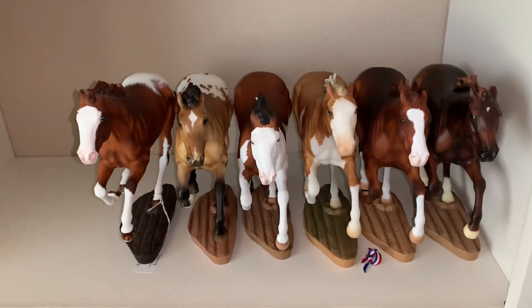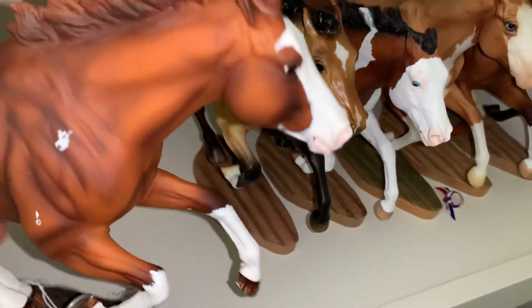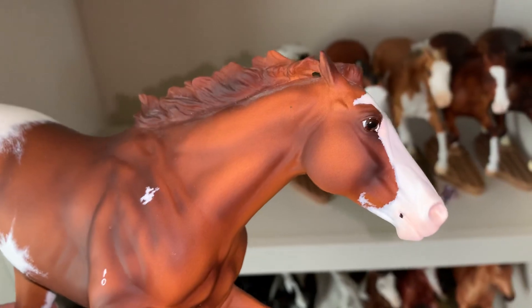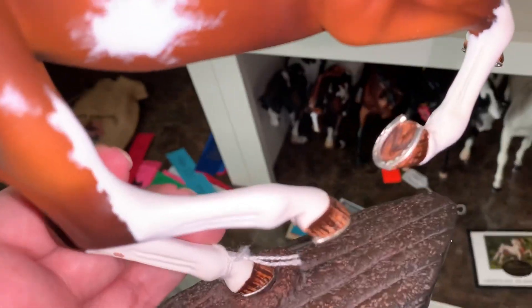I'm going to do a conga video of my Smarty Joneses. We'll start over here. This guy is a custom by Wild Horse Studios. His name is Soaring Eagle. He's a no-spotted blanket Appaloosa. He is gorgeous. He has this really pretty blue eye and he's very dusty, and she added shoes on to him and everything, so he is so, so nice. I really like him, obviously.